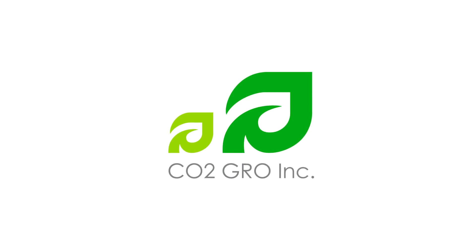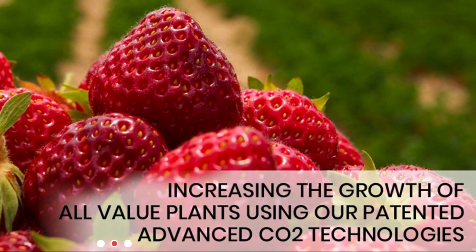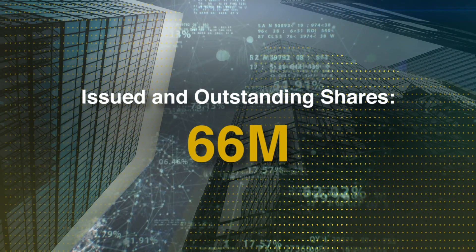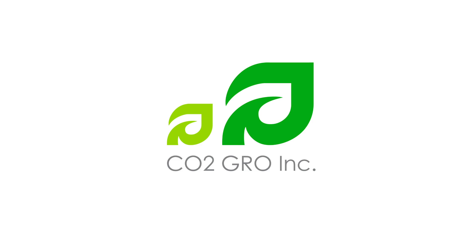CO2 Grow is a Toronto-based precision agriculture technology company. Grow offers CO2 foliar spray systems to both indoor and outdoor growers for increasing their crop yield safely and naturally. The company has over 66 million shares outstanding with management ownership at 26%. CO2 Grow Inc. is listed on the TSX Venture under the symbol GROW.